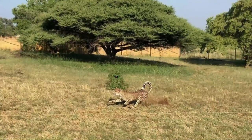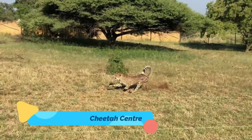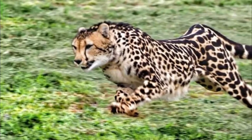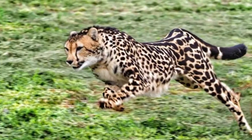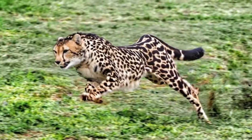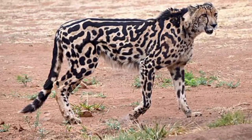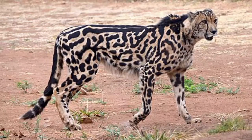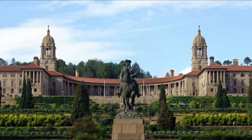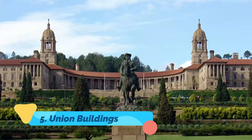Number four: Ann van Dyk Cheetah Centre. At the Ann van Dyk Cheetah Centre, about a 45-minute drive from Pretoria, animal lovers can get up close and personal with some magnificent African creatures. This non-profit centre was established in 1971 as a cheetah breeding project and has since successfully bred African wild dogs, Cape vultures, and brown hyenas, among other animals.